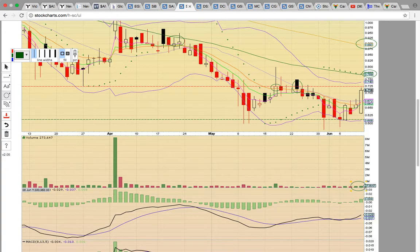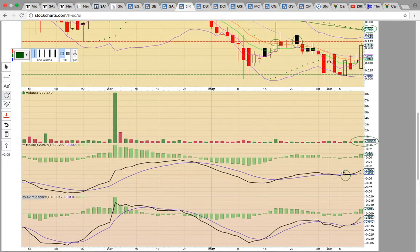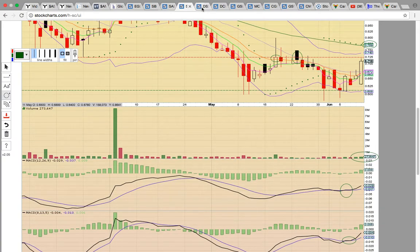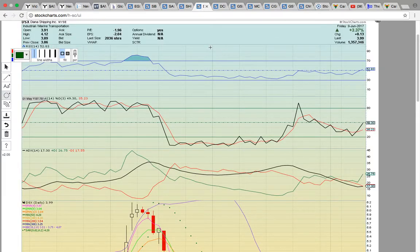Volume is still really light, so what bulls want to see is a bullish volume spike and then a push through resistance. If the word spreads that these shipping stocks are heating up and the companies refrain from dumping too hard into these runs — they love to dump into the run — the whole sector could get moving.